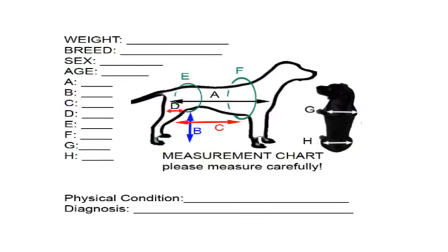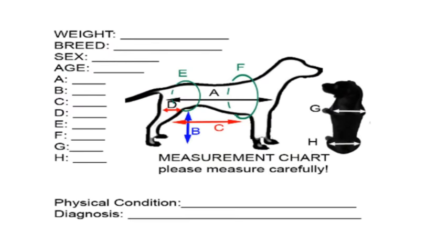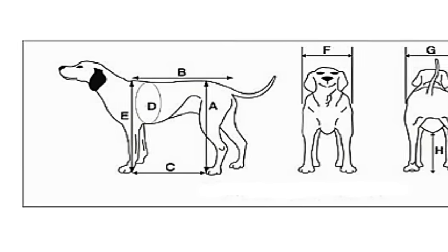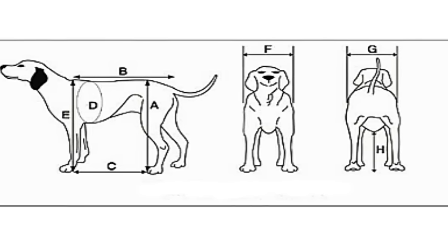For a custom wheelchair — and all the other wheelchairs are custom — you had to take 13 measurements and they had to be exact. If you miss a measurement, the wheelchair you get could end up being the wrong size and potentially have to go back to the manufacturer for adjustment.